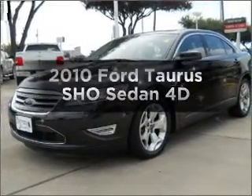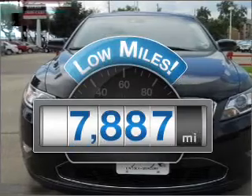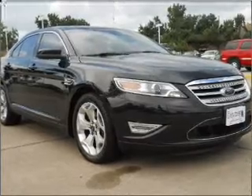Get noticed in this 2010 Ford Taurus. This is the set of wheels you've been looking for. A low odometer reading is a great advantage among other benefits offered on this ride, with a reliable engine that responds smoothly to its automatic transmission.